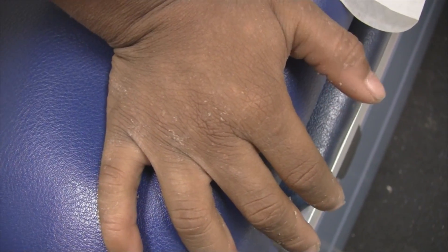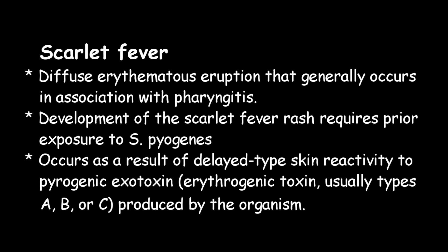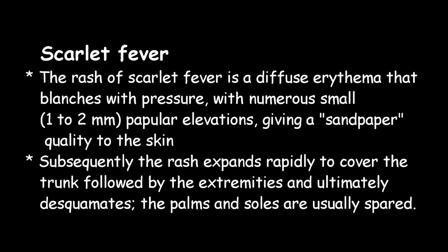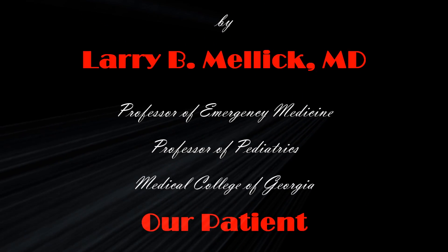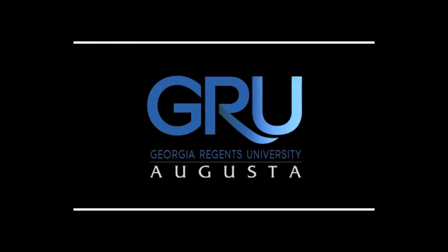Thank you so much. As you know, I put these on YouTube and you're okay with that. I'll see you next time. Bye.